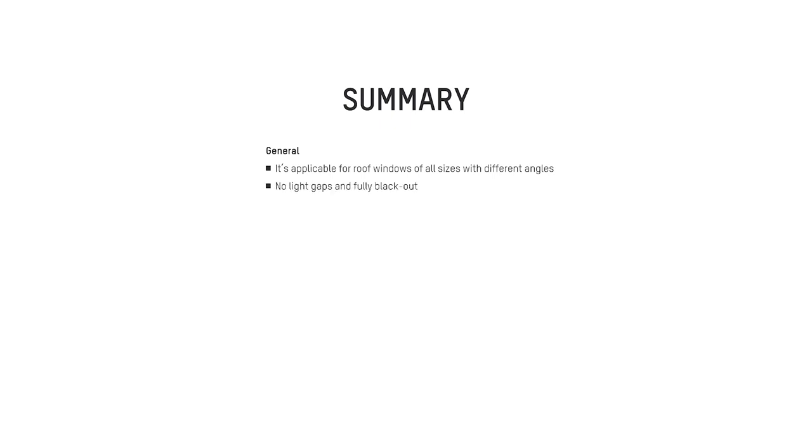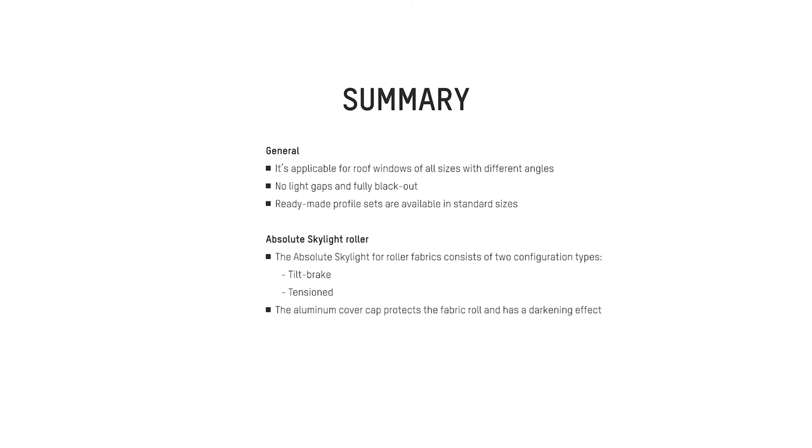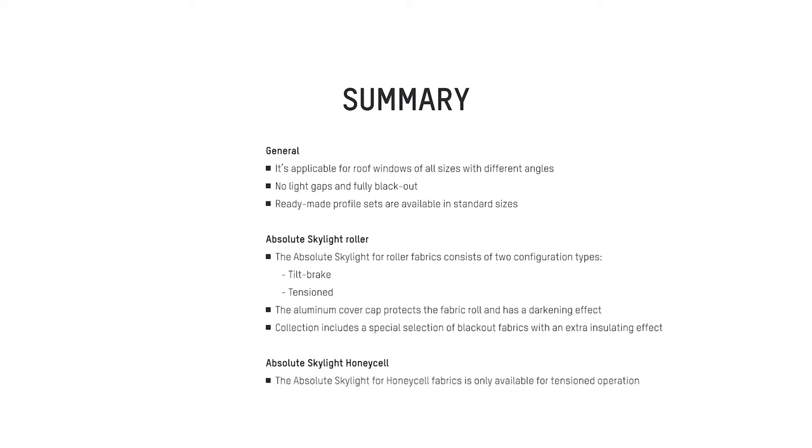A lot of information came across today. Here is a short summary of the Absolute Skylight concept. General highlights: applicable for roof windows of all sizes with different angles; no light gaps and fully blackout; ready-made profile sets available in standard sizes. Absolute Skylight Roller consists of two configuration types — tilt brake and tensioned — and the aluminium cover cap protects the fabric roll with a darkening effect; the collection includes a special selection of blackout fabrics with extra insulating effect. Absolute Skylight Honeycell is only available for tensioned operation, and the entire 25mm honeycell collection is applicable.